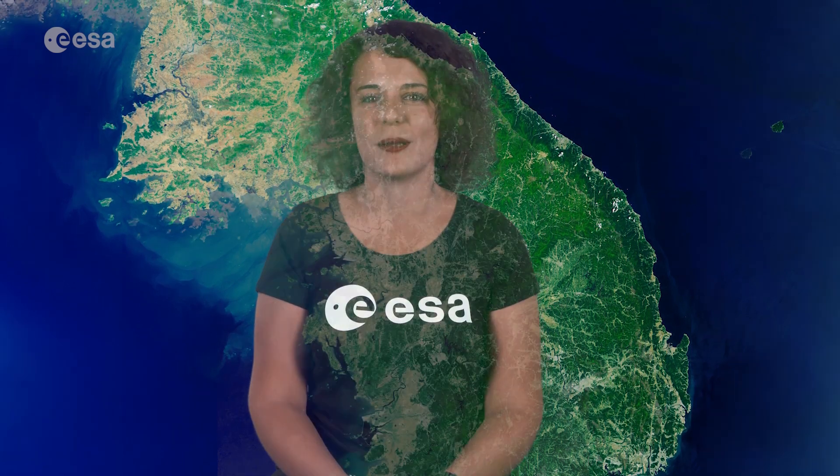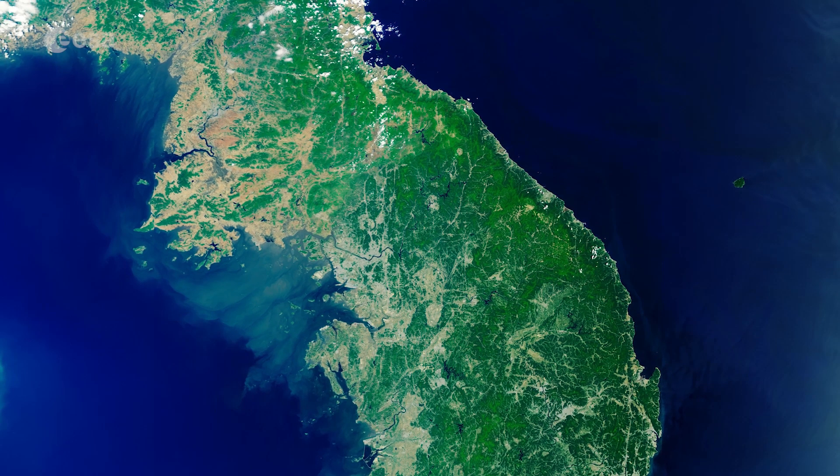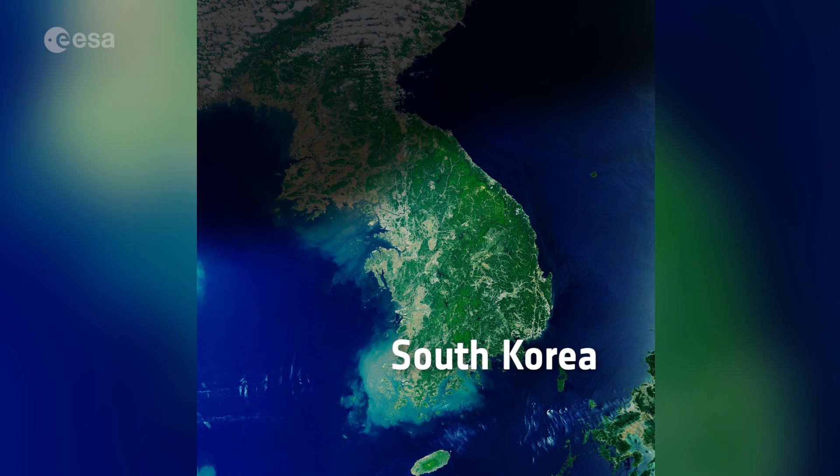Hi, I'm Romina Percy and welcome back to Earth from Space. Today the Copernicus Sentinel-3 mission takes us over the Korean peninsula in East Asia. The peninsula is divided into two countries: the Democratic People's Republic of Korea, known as North Korea, and the Republic of Korea, known as South Korea.